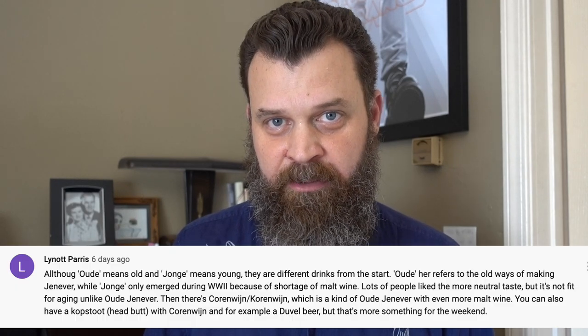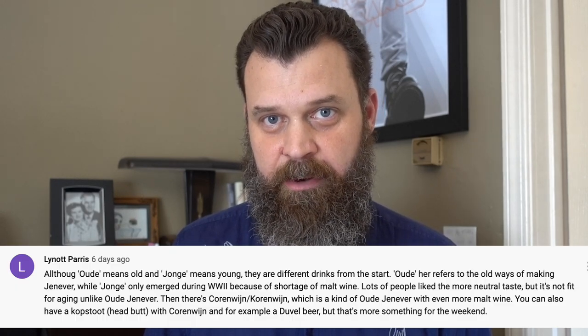This has so much more character than the Genevas that I had in the previous video. This is where I give a shout-out to one of my viewers who straightened me out on the terms young and old as they apply to Geneva production. A Geneva being young or old has nothing to do with its age — rather, it's whether it's made in the 19th century style or 16th century style. The thing that gives Genevers their mojo is malt wine, and old-style Genevers have a higher percentage of malt wine than young.